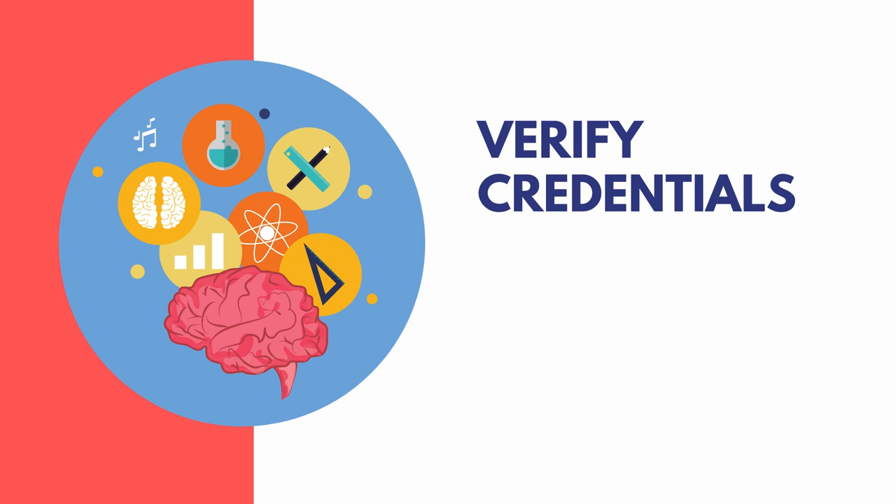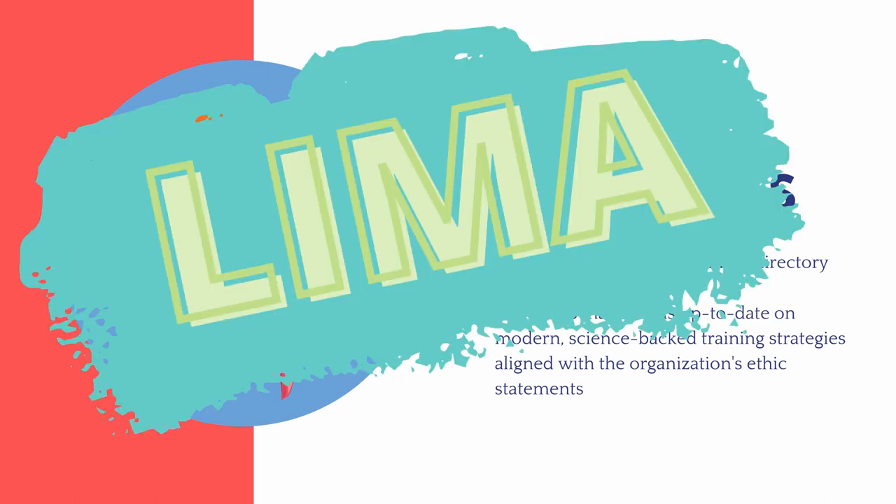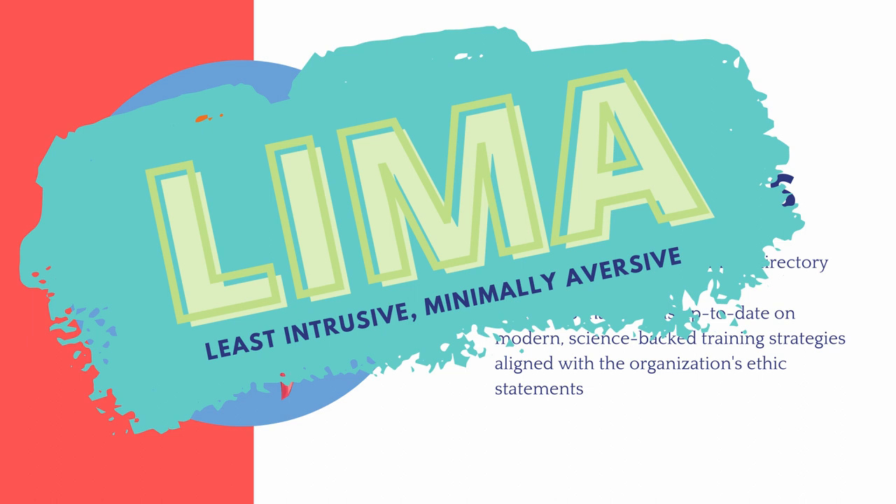Regardless of which type of behaviorist you seek, it's important to verify their credentials, as it's not unheard of for people to be misleading about their qualifications. You can easily verify credentials through the certifying organization's online directory, or email the organization directly. Also make sure your chosen expert provides current guidance — dog training philosophies have changed significantly over the past decade. Many reputable credentialing organizations have updated their ethics statements to align with LIMA, which stands for Least Intrusive, Minimally Aversive training, relying primarily on positive reinforcement strategies.